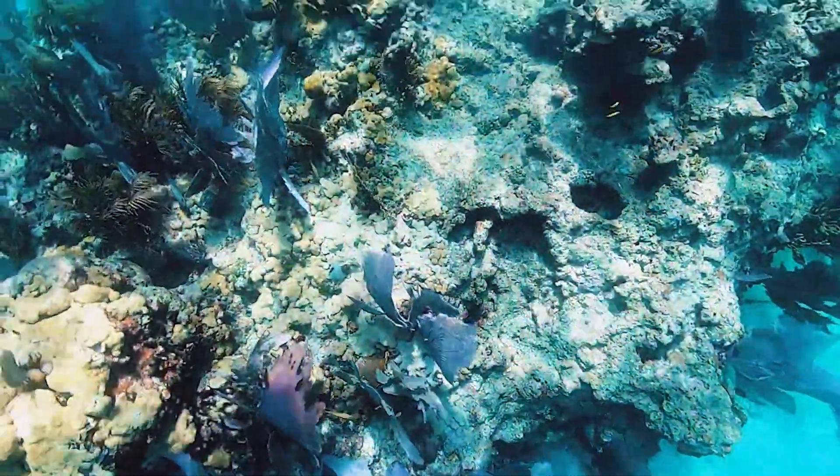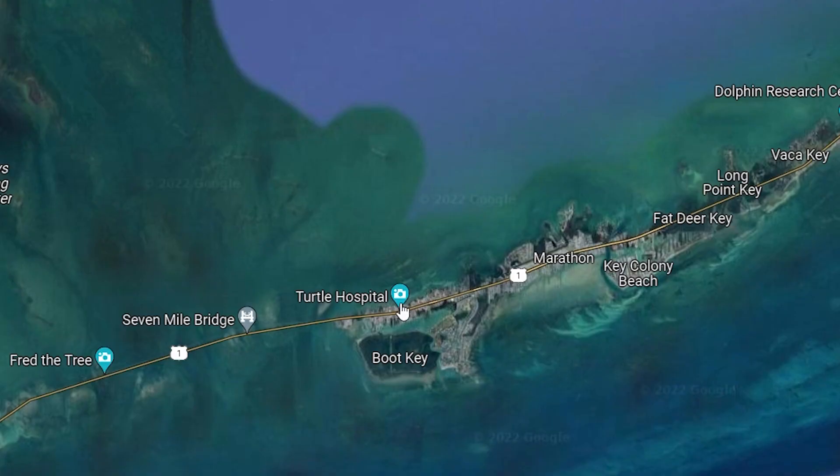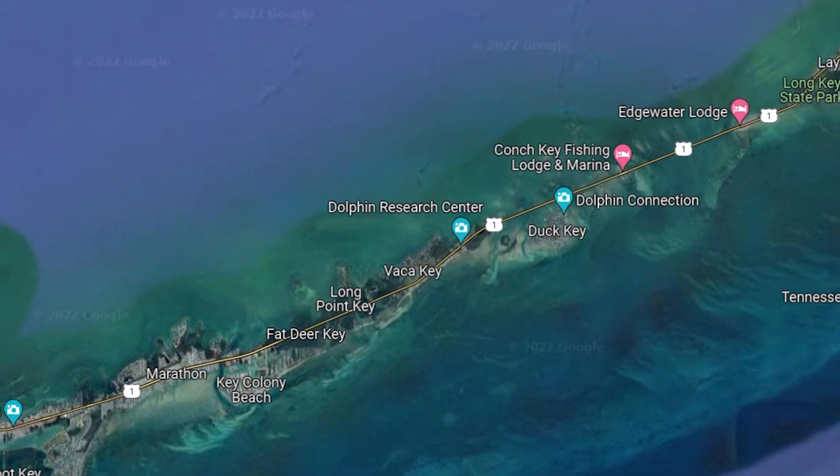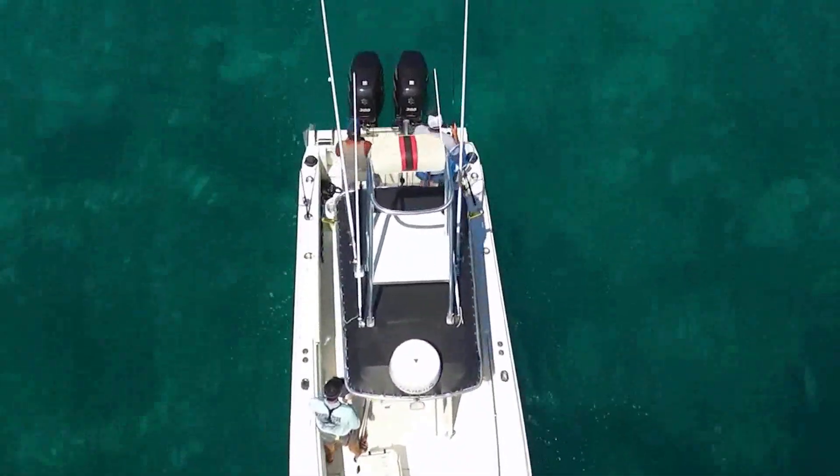You'll want to consider whether you're bringing a boat to the Keys or renting one while you're down there. A lot of the Keys experience is water-based — there's a highway with the Gulf of Mexico on one side and the Atlantic on the other. Water is everywhere, which is great if you love swimming, fishing, diving, or boating. So keep in mind whether you'll need dock space.